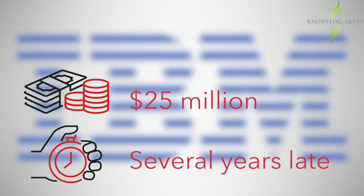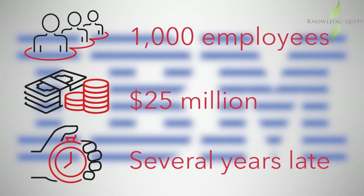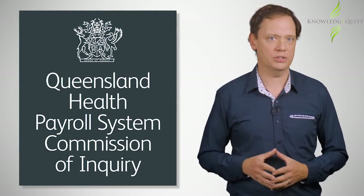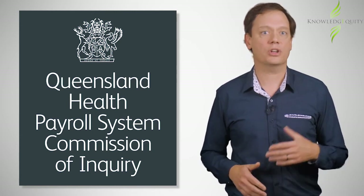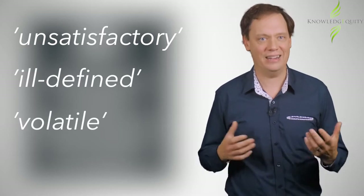The system went 25 million dollars over budget, went live several years late, and had major defects. The new payroll system could not be implemented and 1,000 people were hired to manually administer employees' pay. The investigation found problems with the procurement process, planning, contract schedules, and the supplier's management of the project. The scope was found to be unsatisfactory, ill-defined, volatile, and unclear.